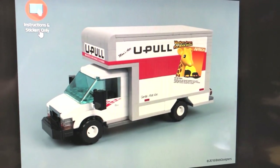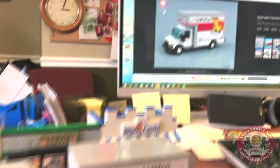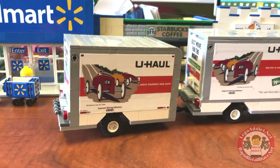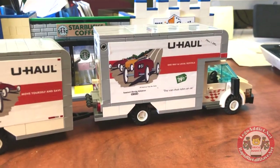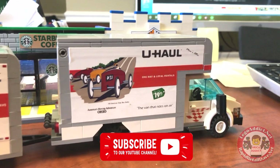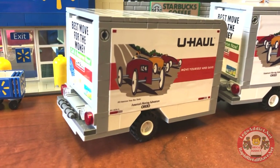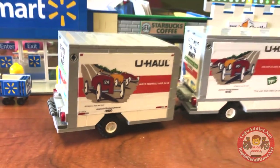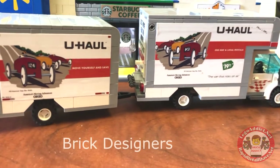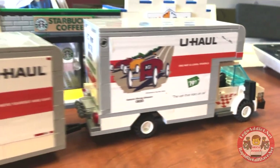We are sharing a set actually designed by Brick Designers, an awesome Lego designer mainly designing vehicles. We bought his instructions for what he calls the U-Pull set and we turned it into a U-Haul, did our own stickers for it. We took it one step further and designed a trailer for it, because the couches from Walmart are pretty massive. Got to give it to Brick Designers because his design on the U-Pull is absolutely amazing.